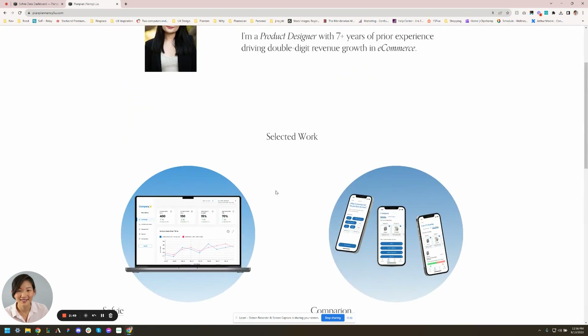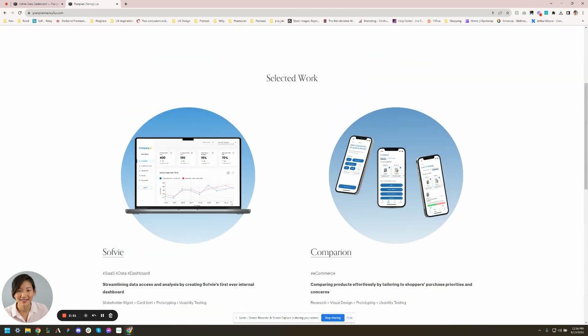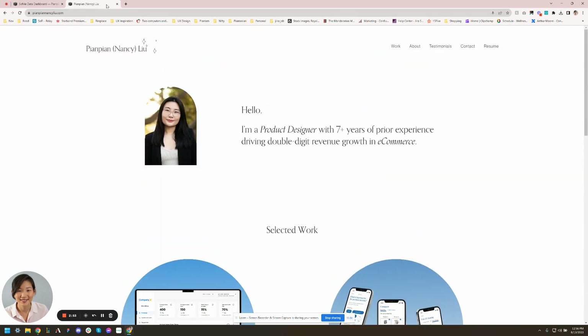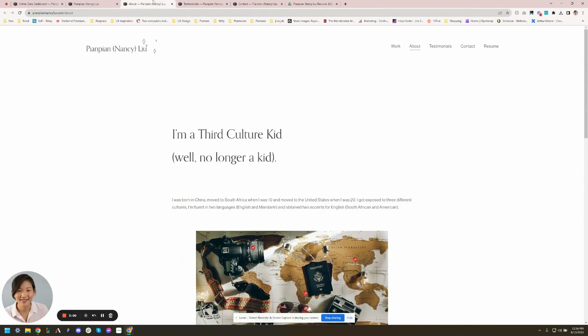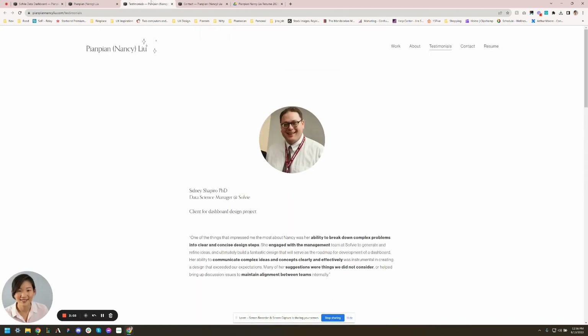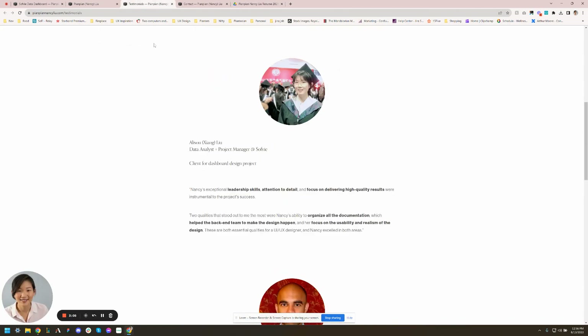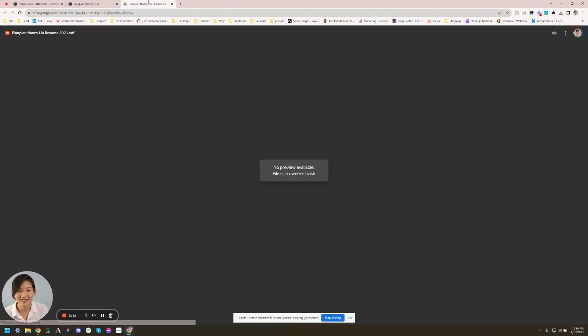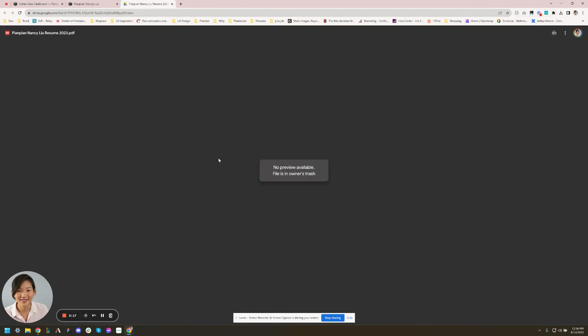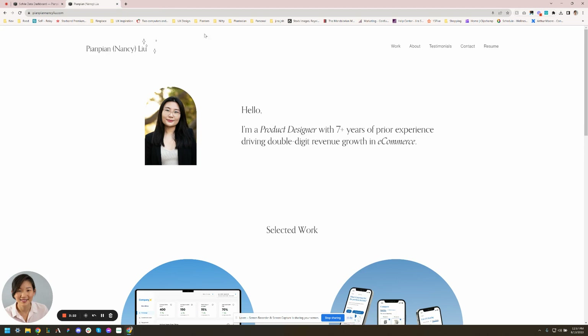I also love the little call-outs of what you did — it really gives me a great snapshot. I always test to make sure all the links work. Work, about, testimonials, contact — everything's got links. The resume link isn't working, but that's why I always like to test it all out.